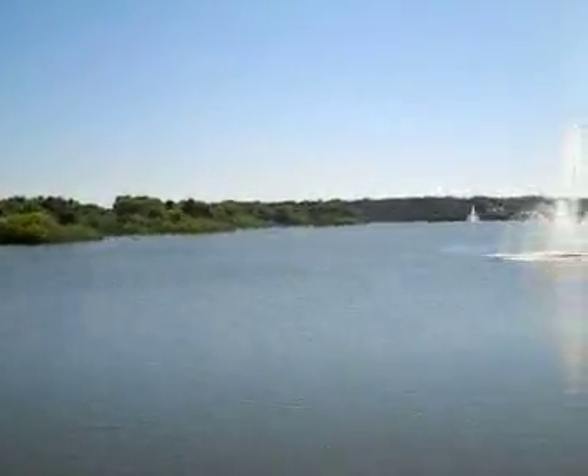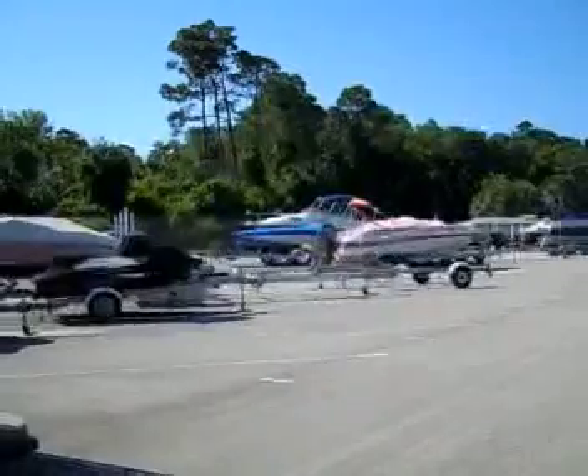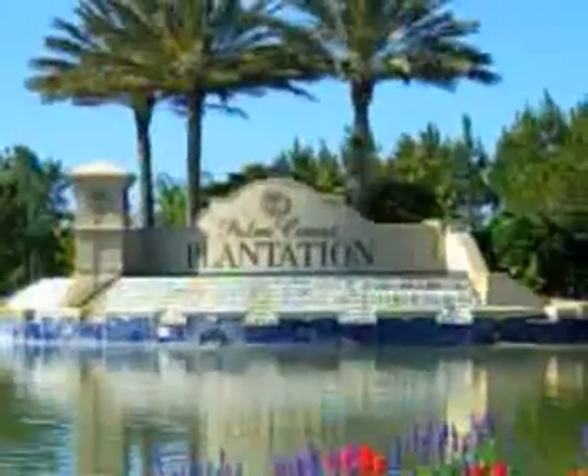There's even a spot for you to park your boat. Don't miss your opportunity to build your dream home in Palm Coast Plantation.